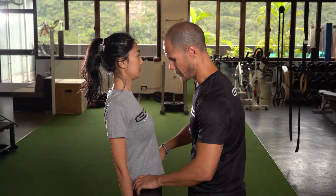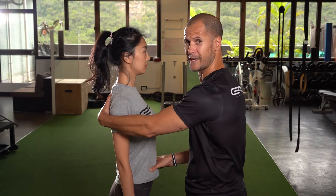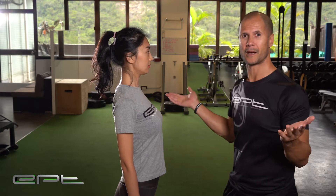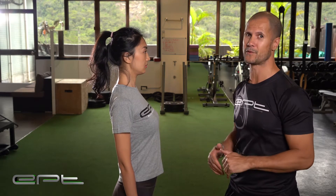We want to tuck the pelvis underneath, start to get her to straighten up, use her lower abs, and also start to strengthen the glutes — and there we go, perfect posture. That's what will decrease your back pain.